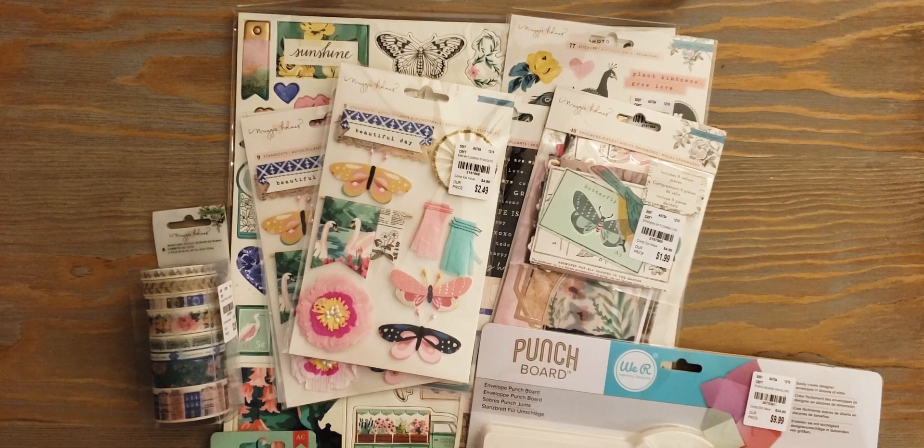So yeah, that was my super cute quick Tuesday Morning haul. I'm gonna be right back at you with some more crafty videos, so stay tuned. Bye!